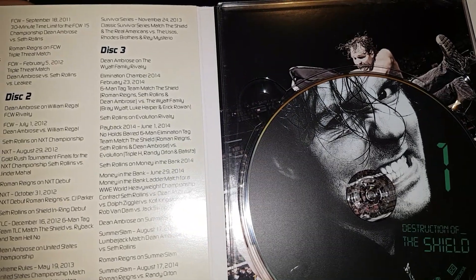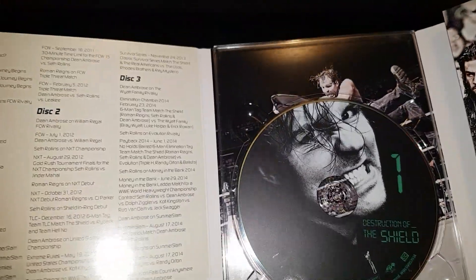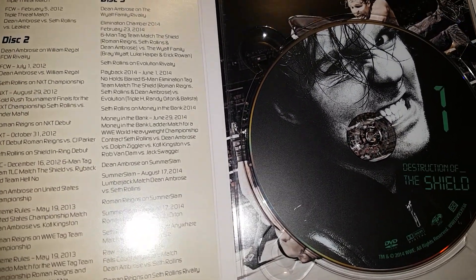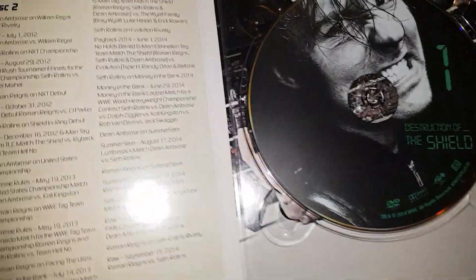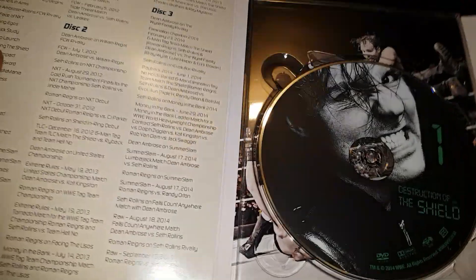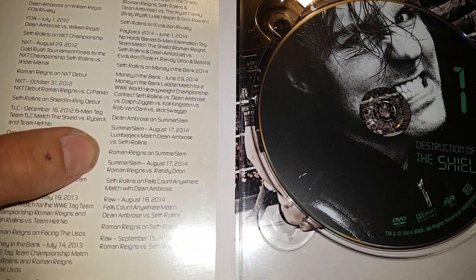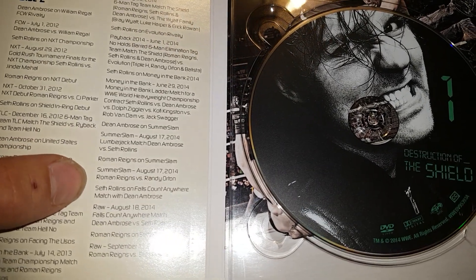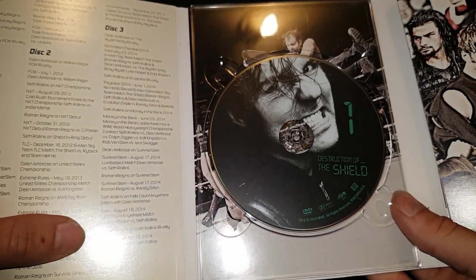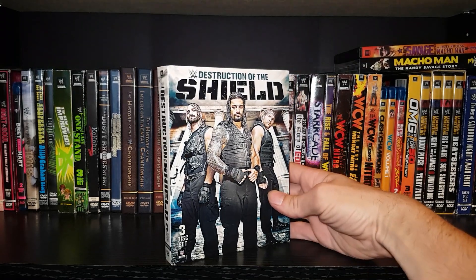Disc three: Elimination Chamber six-man tag — the Shield vs. the Wyatt Family. Epic match — the crowd was chanting 'This is awesome' before the thing even got started. Payback 2014 — the Shield vs. Evolution; Money in the Bank 2014, where Seth Rollins won the briefcase; SummerSlam 2014 — Seth Rollins vs. Dean Ambrose and Roman Reigns vs. Randy Orton; Rollins vs. Ambrose on Raw; and Roman Reigns vs. Seth Rollins. Overall a pretty good match selection between the three guys and a couple of other great matches.